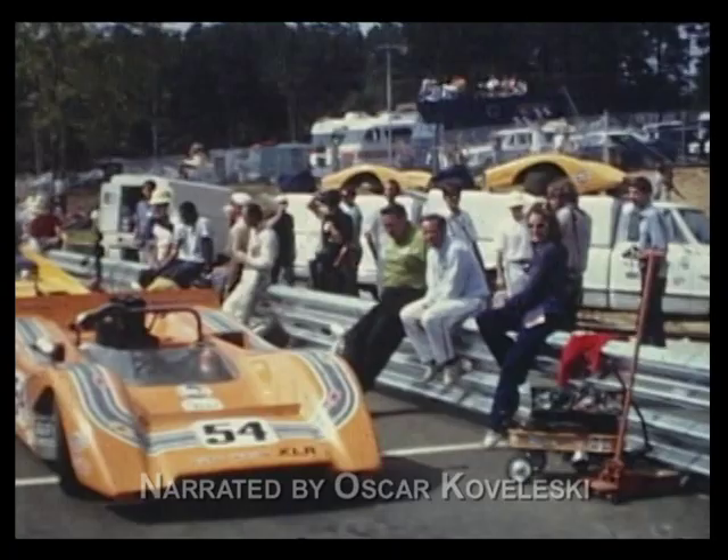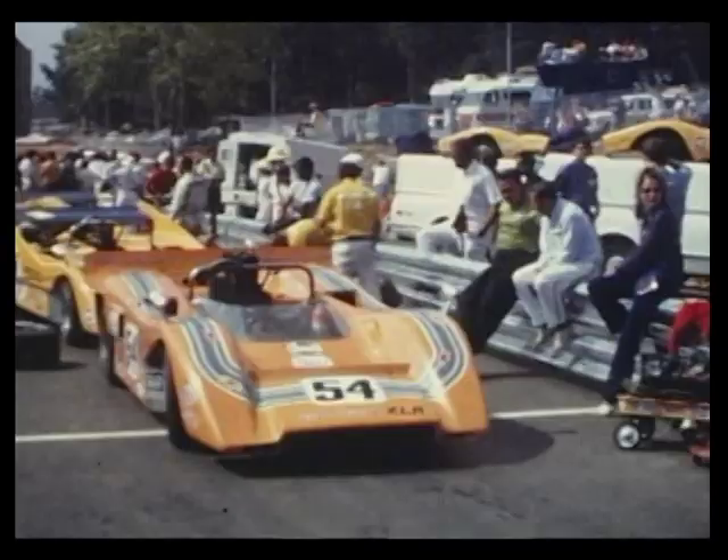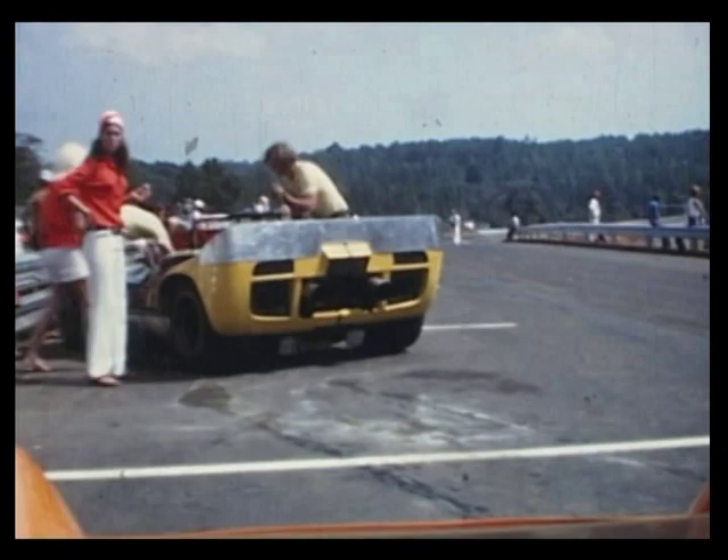Let's take a lap around Road Atlanta, 1970. Road Atlanta, another hot spot. Track temperature: 140 degrees.